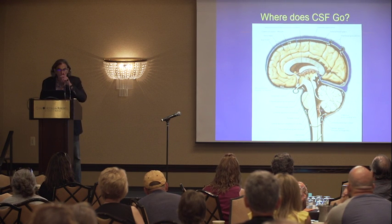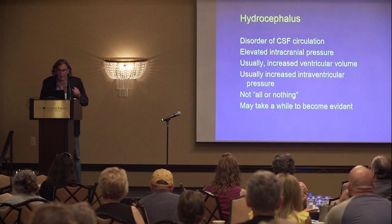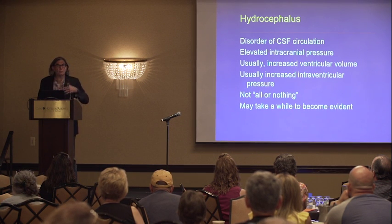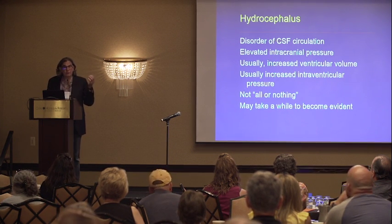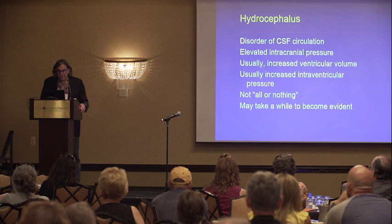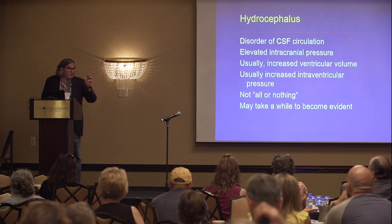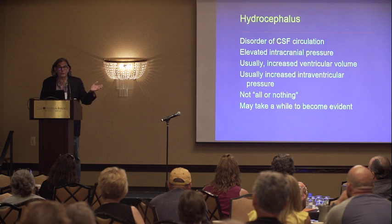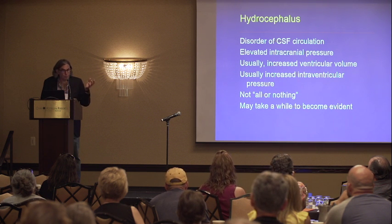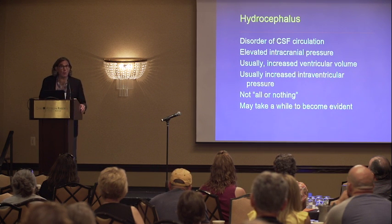Recall that this is all happening in an enclosed box, which is the skull. With hydrocephalus, there is a disturbance of the normal flow of circulation through this whole system. When you get a disturbance of that circulation, you get an obstruction, and that raises pressure. Usually that is associated with an increase in the size of the ventricles, which compresses the brain. It's not necessarily an all-or-nothing phenomenon, and it may take a while to become evident.